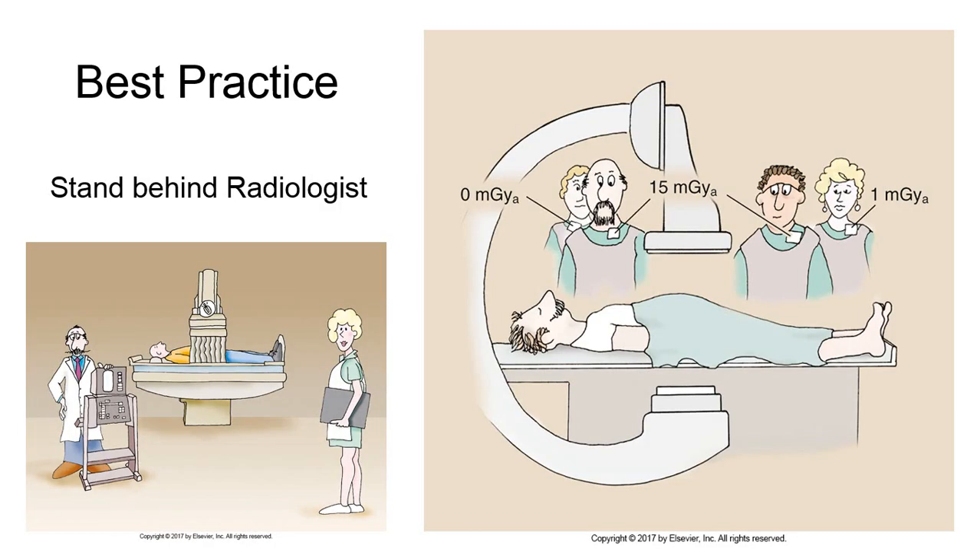We can practice the cardinal principles during fluoroscopy more safely by being aware of iso-exposure patterns and the safest spots to stand. In practical clinical scenarios, the radiologist will likely be closest to the fluoroscope, directly behind the lead drape. When you are not needed, you should utilize the additional lead shielding provided by the radiologist's lead apron, taking advantage of the iso-exposure pattern by standing immediately behind them. Just make sure to maintain a visual line of sight of the patient in case you're needed for patient care.